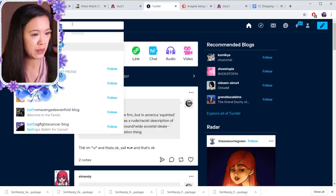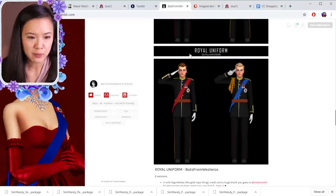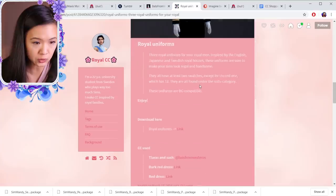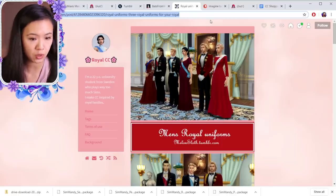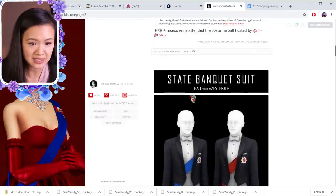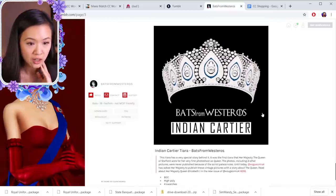Next I'm going to Bats from Westeros because this is where I get all of my crowns and so much custom content. They have a new royal uniform — it says the mesh is here, so let's find that. This is really nice, so I'm going to put this one as number thirteen, and then the Bats from Westeros version will be number fourteen. Oh, they have a state banquet suit — oh my god, this is great! I'm glad we're finding good stuff for the men. This one is number fifteen.